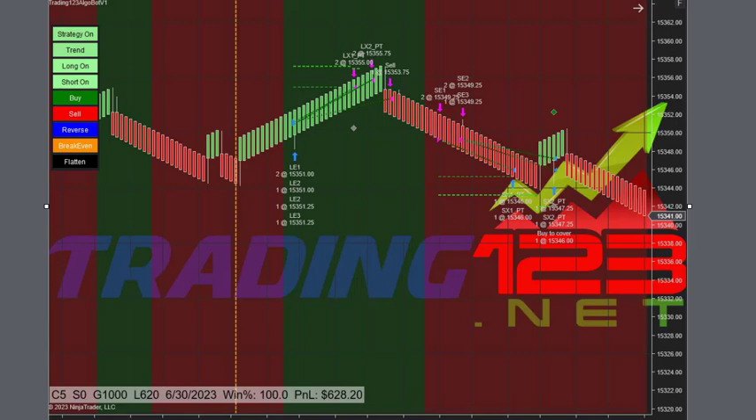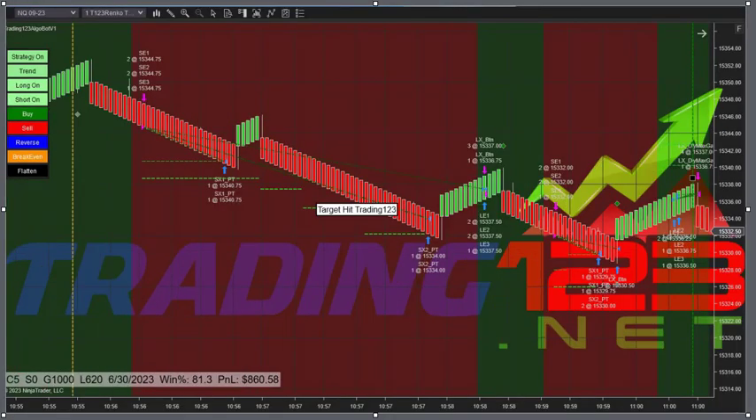The market is still rallying but we've gone pretty high and we peak at a high here. We start the algobot with the same setup — five contracts, thousand dollar goal. It sells off nicely, we get out with a nice profit, and then another trade on a reversal — a quick $860 on some quick price action.